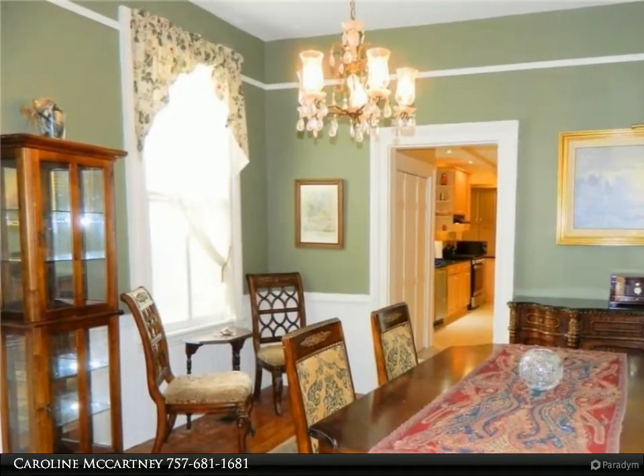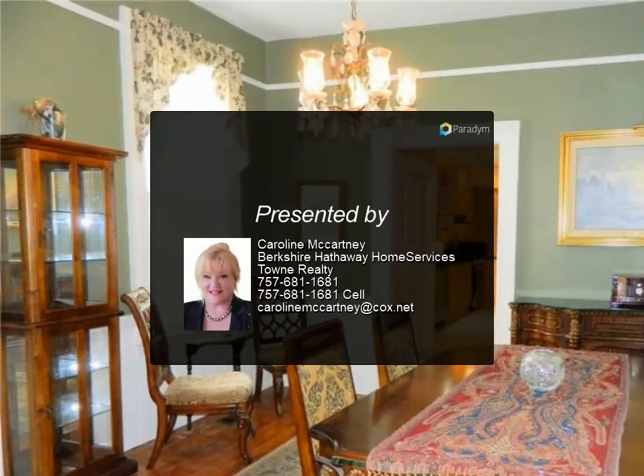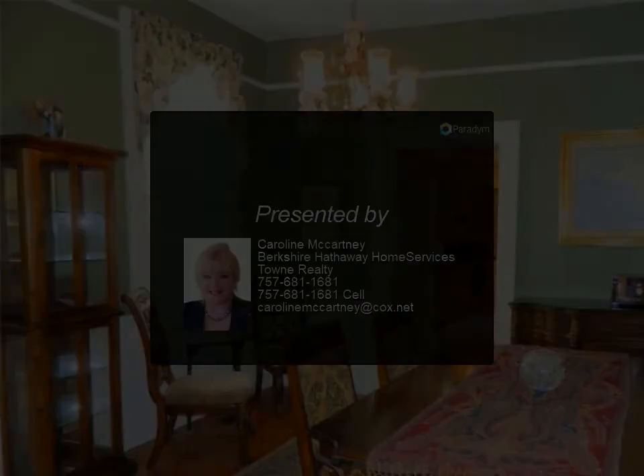Third floor guest bedroom can be used as office, study, or bedroom. Features cabinets and a built-in single bed. Home includes all appliances except washer and dryer.